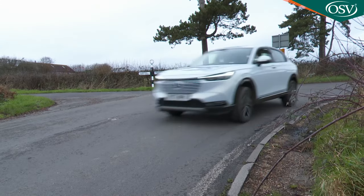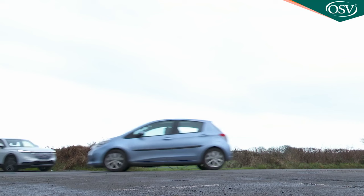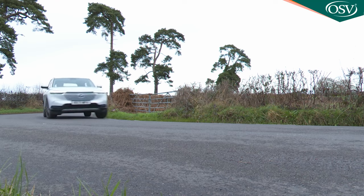The vague steering won't encourage you to push very hard through those turns, but if you do you'll find plenty of traction and some of the feel of a larger, more expensive SUV.